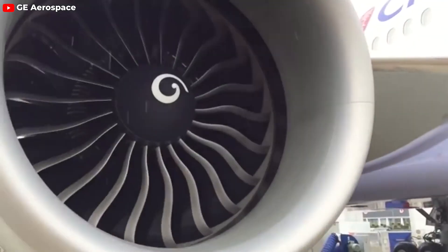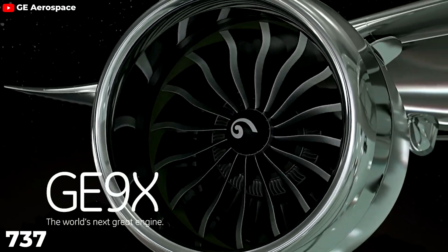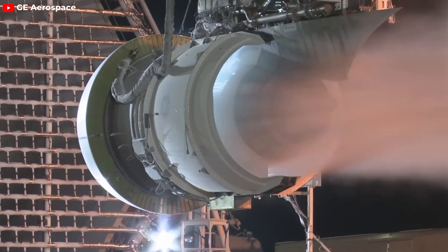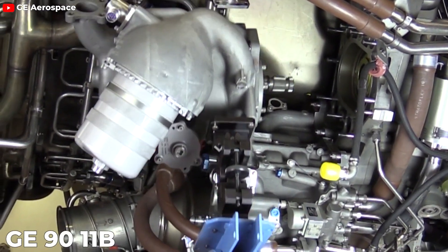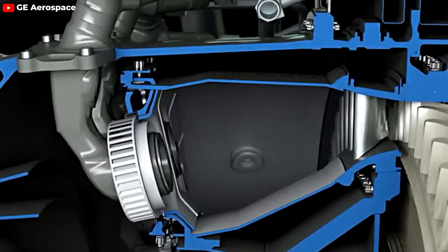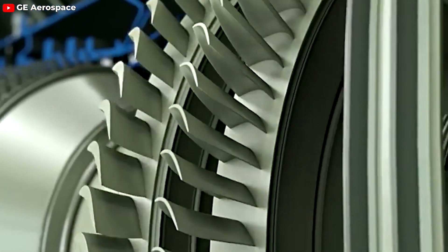To understand the impressive features of the GE9X engine, let's look at how it stacks up against its predecessor, the GE90. With a fan diameter of 134 inches, the GE9X is not only 6 inches larger than the GE90 but also nearly matches the width of a Boeing 737's fuselage. In a testament to its power, the GE9X has earned the Guinness World Record for the highest thrust ever achieved by a commercial jet engine during testing, reaching an impressive 134,300 pounds. This eclipses the previous record of 127,900 pounds set by the GE90-115B engine in 2002. The GE9X fan blades are crafted from carbon fiber reinforced plastic, or CFRP, which enhances their aerodynamic properties, rigidity, and resistance to impacts.